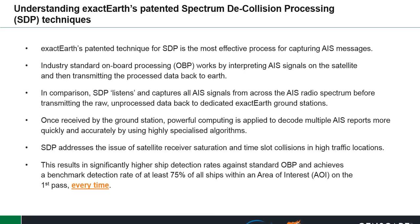However, if you had a special listening device that worked just like SDP satellites — that listened and recorded all the noise and sent it back to a voice recognition system — you would have every exact conversation from each individual. Once received by the ground station, powerful computing is applied to decode multiple AIS reports more quickly and accurately using highly specialized algorithms. SDP addresses the issues of satellite receiver saturation and time slot collisions in high traffic locations, such as the China Sea, resulting in significantly higher ship detection rates against standard OBP, achieving a benchmark detection rate of at least 75% of ships on the first pass every time.